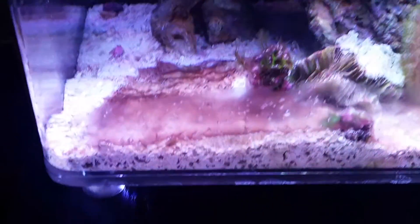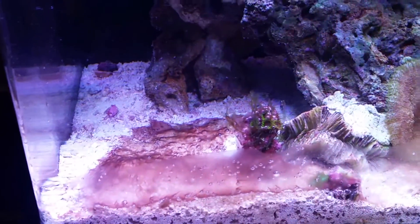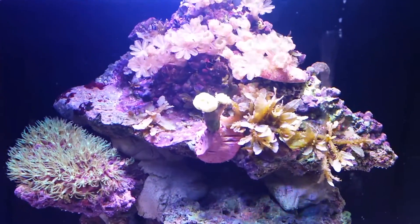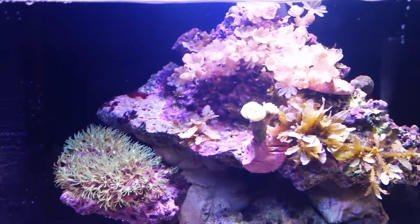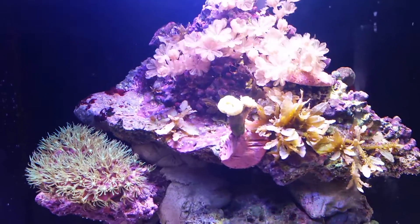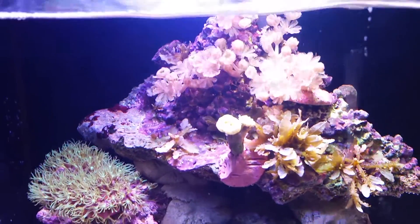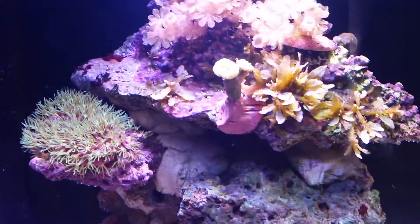I just wanted an update there to show you how bad things can get quickly — up here it looks all good, and then down there it's not. Thanks for watching, I'll bring you the next update soon. I'm still yet to buy my next coral with my voucher, but they had some really nice hammers in stock, so I'll hopefully be getting them — it might be a couple of weeks. We'll see what happens. See you for now.